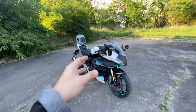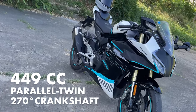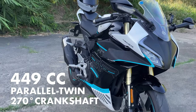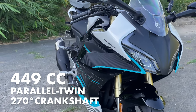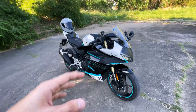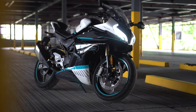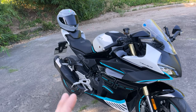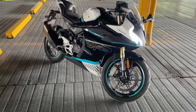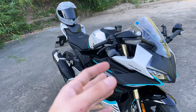First things first, let's talk about the most striking thing about this bike — obviously it's the looks. This is a 450cc twin-cylinder sports bike from CFMoto, built on an all-new platform with an all-new engine. Styling wise, I honestly think CFMoto nailed it again on this one. It's very aggressive looking, which makes sense because this is a lightweight bike made to compete with the 400 Ninjas.